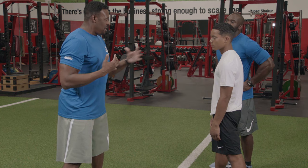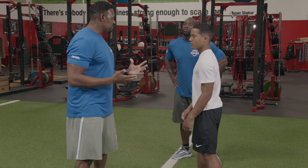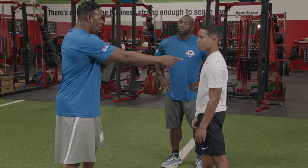An offensive lineman's job is to eliminate space. He wants me here so he can grab me and eliminate me from running around him. I have long arms and I'm an outside guy — I want to eliminate space so I can work. My job is to avoid, get around him, get to the ball.